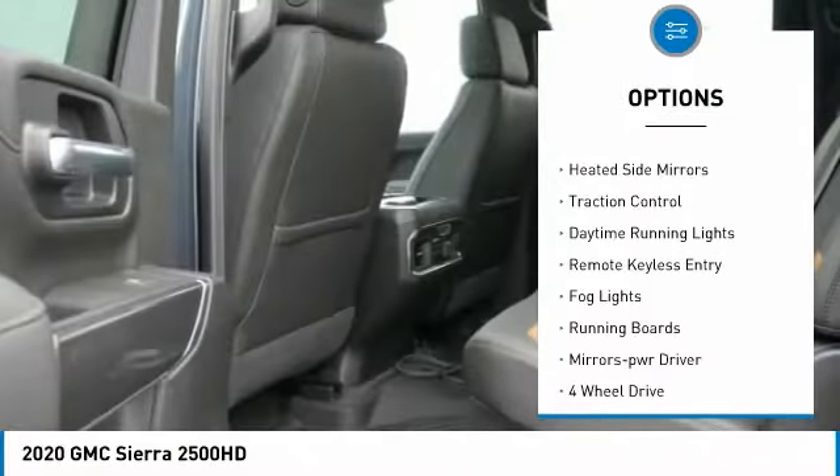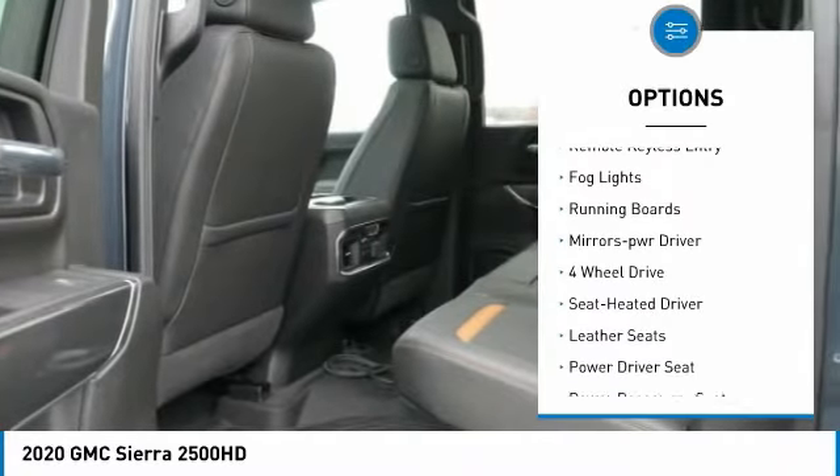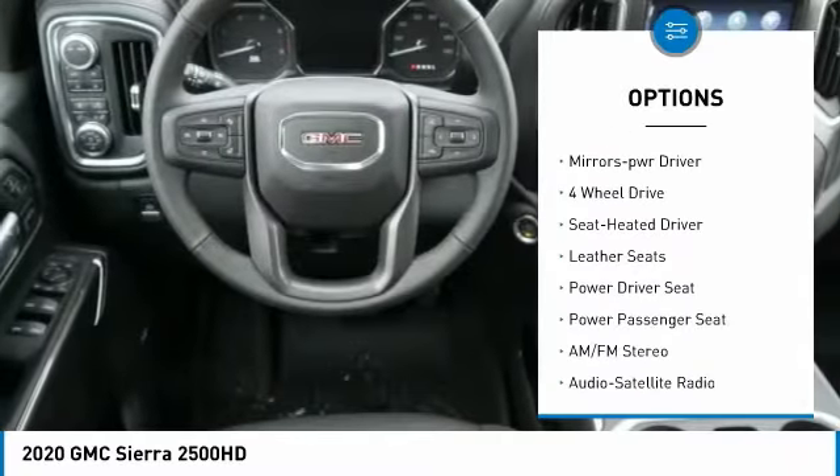Towing package. Bed liner. Aluminum wheels. Heated side mirrors. Traction control. Daytime running lights.